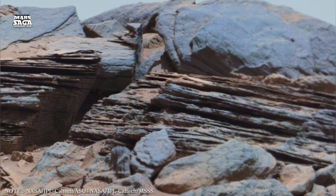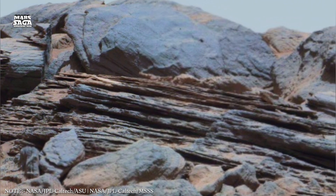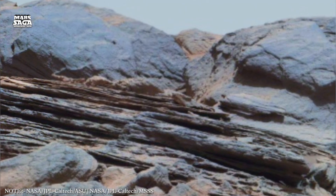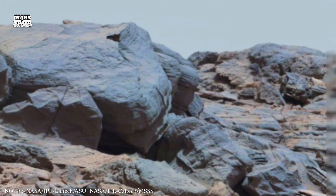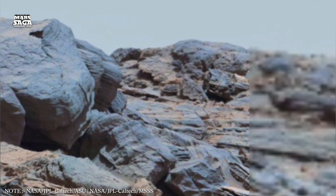For most people, Mars looks like a silent, frozen desert. But beneath the calm surface lies a record of intense violence: magma chambers that once erupted with unimaginable force, tectonic fractures that stretched the crust, and molten flows that built mountains taller than anything Earth has ever known.